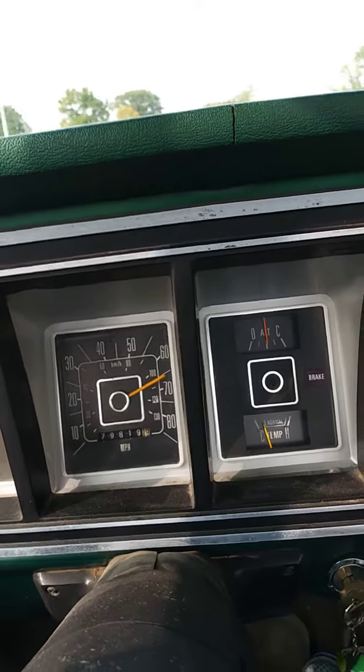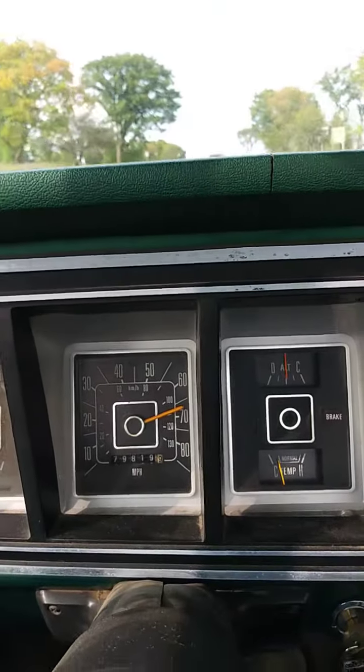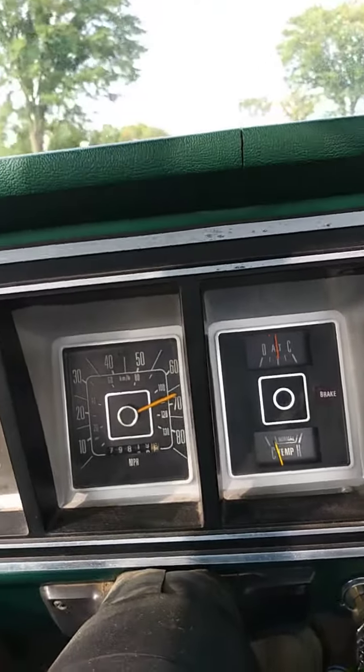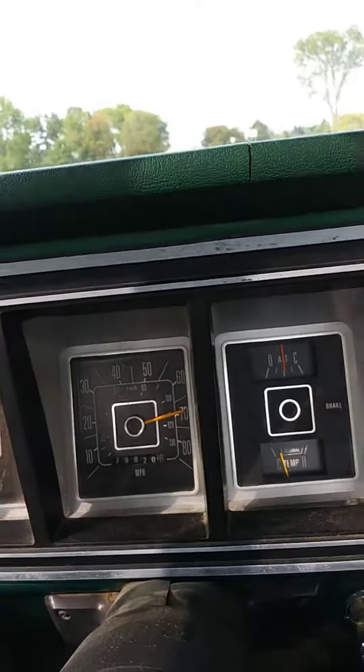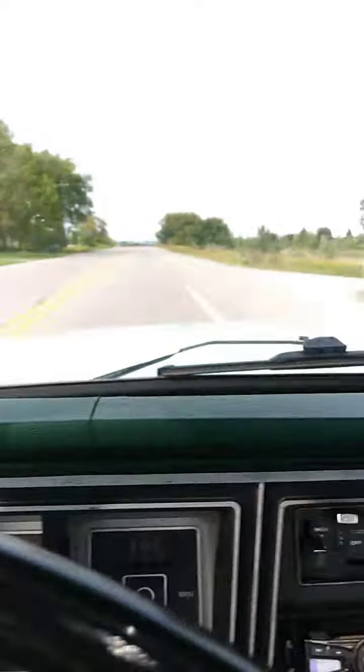Let's step on it a little more, up this hill. It's up to 70.